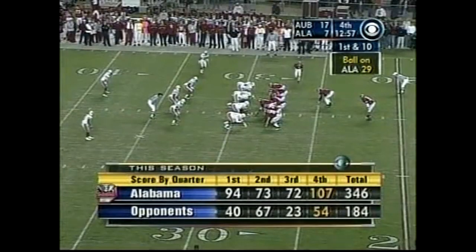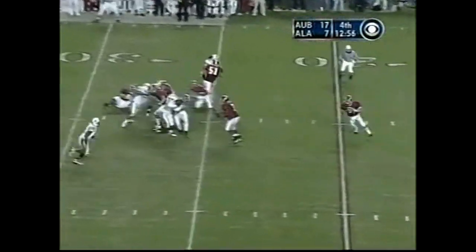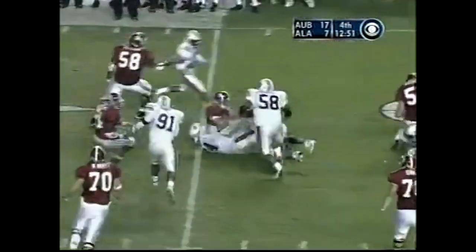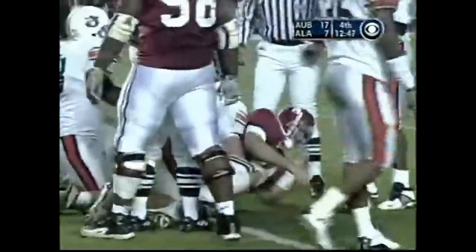Alabama has played well down the stretch thus far this year. Here's Tyler Watts with a play fake — pulls up — pressure from Mark Brown — and Watts is going to be sacked. Brett Eddins gets the sack, number 94.